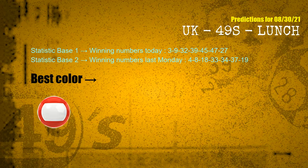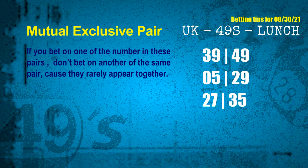According to the statistics above, with winning numbers today 03, 09, 32, 39, 45, 47, 27 and winning numbers last Monday 04, 08, 18, 33, 34, 37, 19, the most frequently following color is red. Now we have some following ones and ball colors. Here are some tips to increase hit odds, such as mutual exclusive pairs — these numbers in a pair both match the following ones and colors, but according to thousands of results, they rarely appear together, which means if you bet on one of them, don't bet the other in the same pair.